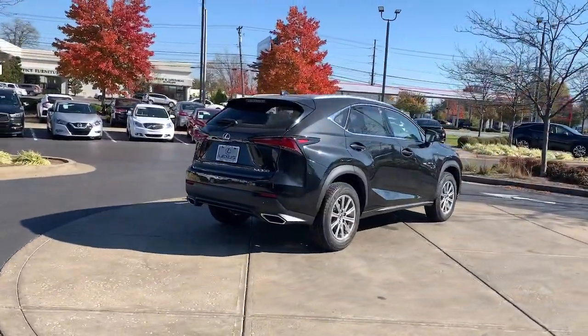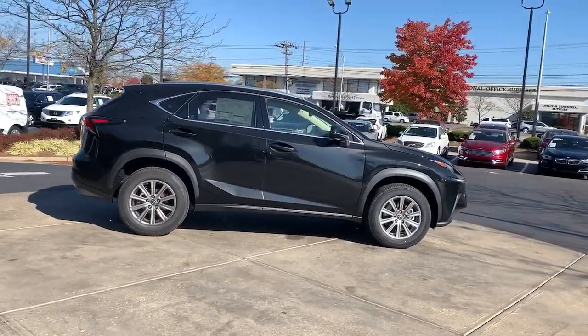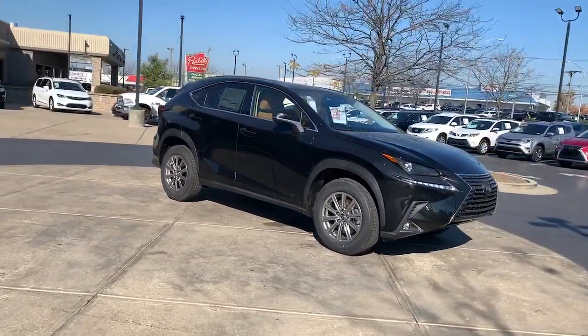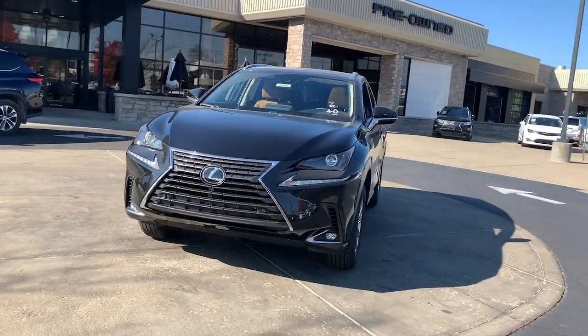These are just some of the great options this vehicle comes with: electronic stability control, trip computer, bucket seats, power windows, four-wheel disc brakes, power steering. Feel protected and connected in this well-equipped NX.